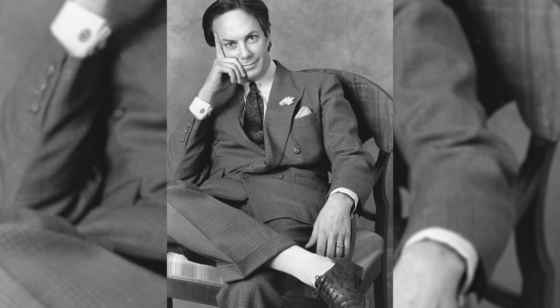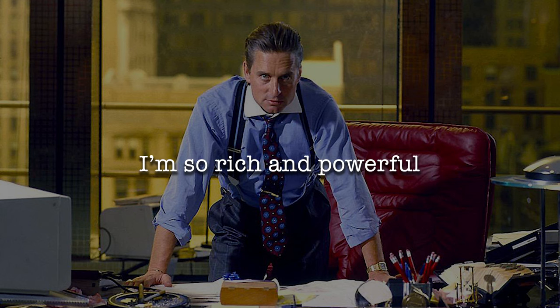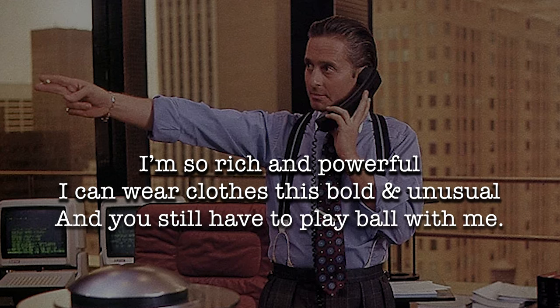To dress Gekko, the movie's costume designer hired Alan Flusser, who is one of the most acknowledged experts on men's style of the last 40 years. Alan Flusser described the look he created for Gekko as elegant, fuck you clothing. He said it's a look that says: I'm so rich and powerful, I can wear clothes this bold and unusual, and you still have to play ball with me.